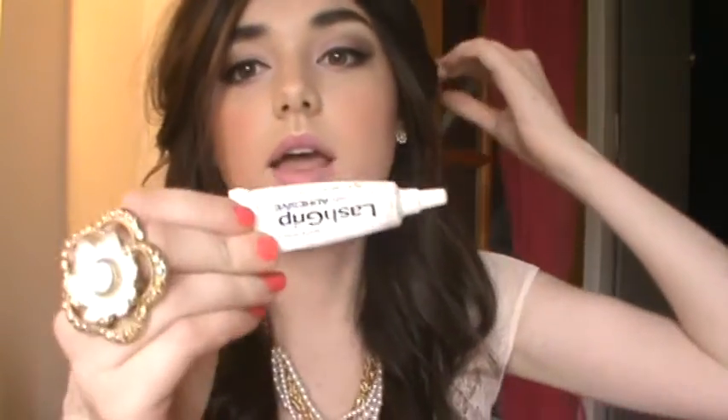If you're wearing false eyelashes, I recommend bringing your glue, because false lashes can fall off during the night.